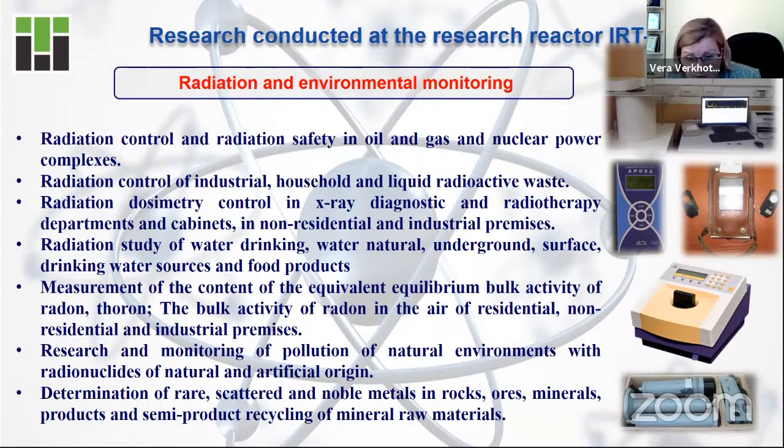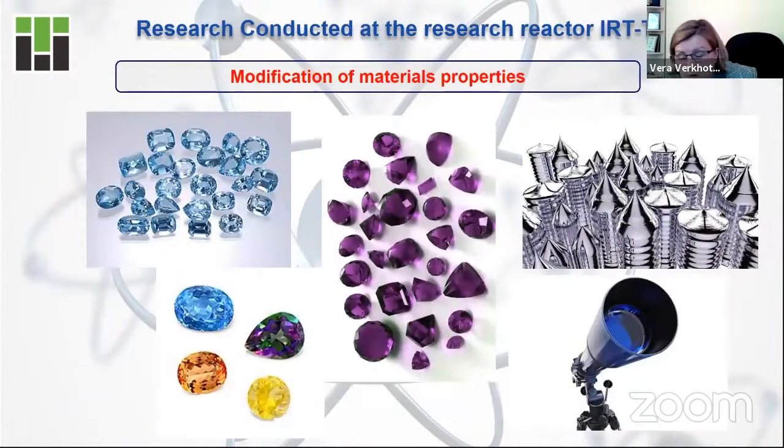Even monitoring of pollution of the natural environment is possible. Modification of material properties is also a very interesting activity. For example, topazes — precious and semi-precious stones — very often have nice and bright colors thanks to natural radiation. But more and more often we find natural stones without this nice color. We can help nature and help the stones get their color by using the radiation of a nuclear research facility. If you visit any jewelry shop and see very bright colored stones, there is a high probability that this nice color was given to the stones using a nuclear research facility.